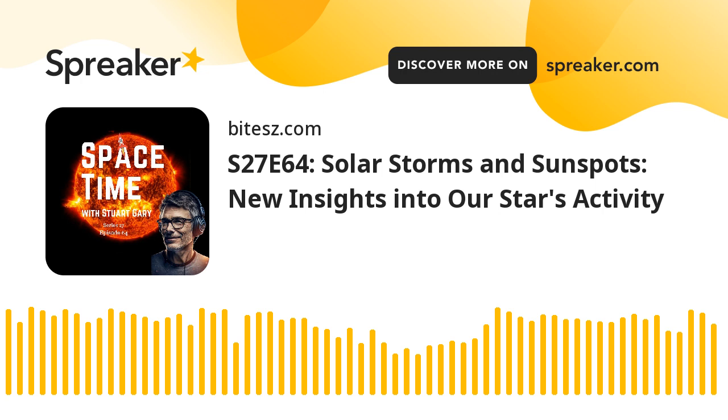These geomagnetic storms are all part of the Sun's regular 11-year solar cycle. The current cycle, number 25, began in December 2019 when the Sun was extremely quiet with no visible sunspots, a period known as solar minima. Gradually, the Sun gets more and more violent as the number and size of sunspots increases, triggering prominences, coronal loops, solar flares and coronal mass ejections.